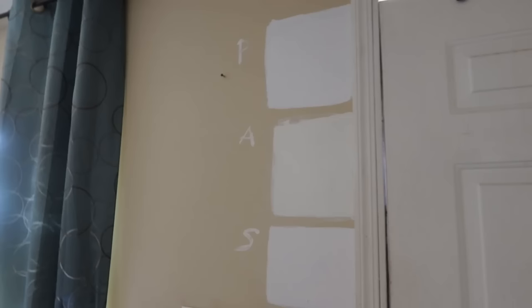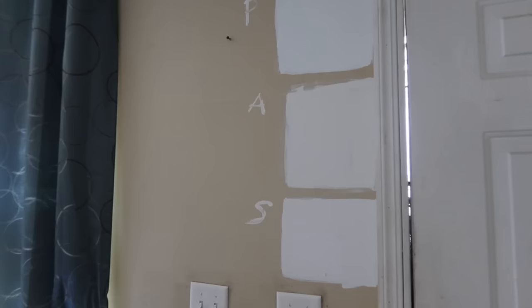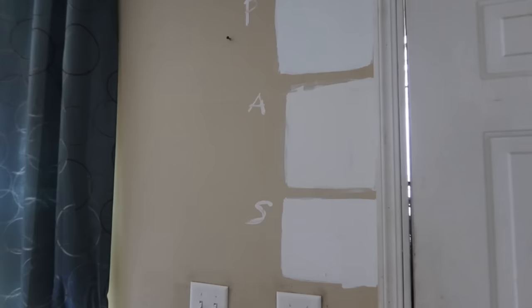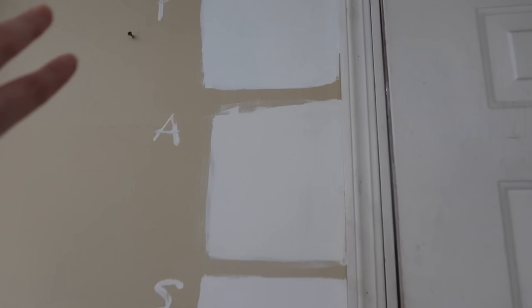So I went around last night and put samples on four different room walls to get an idea of what they'd look like in each room, since light shines in differently. These are all Sherwin-Williams white shades: the top one is Pure White, the middle is Alabaster — that's a really popular one — and then the bottom is Snowbound. I need a shade for the trim as well, and I want it to be brighter than the wall shade, so I'm going with Pure White for the trim.